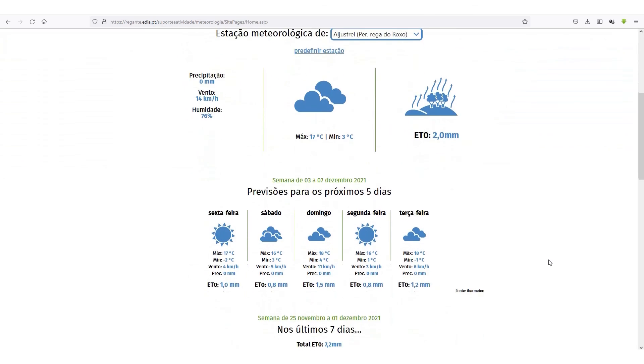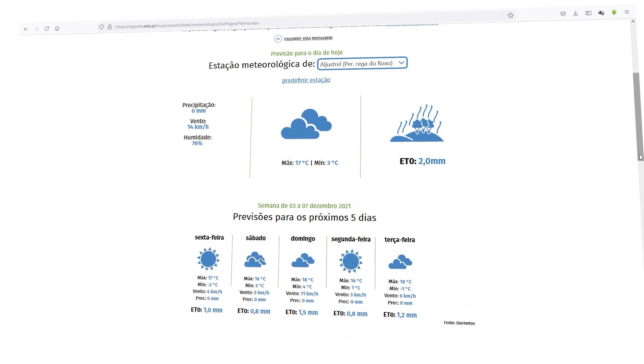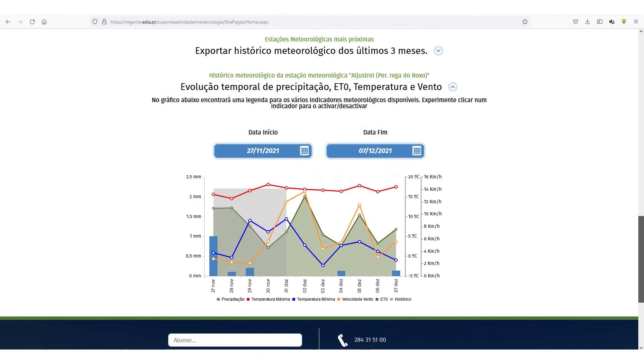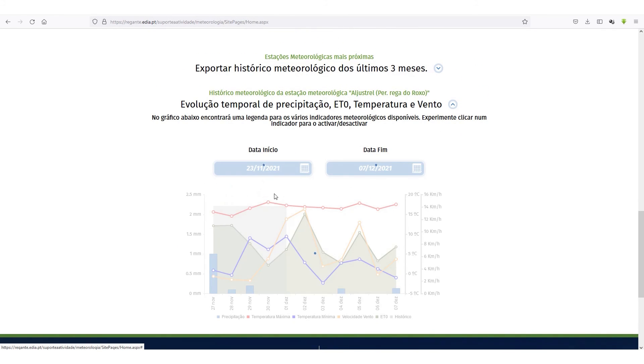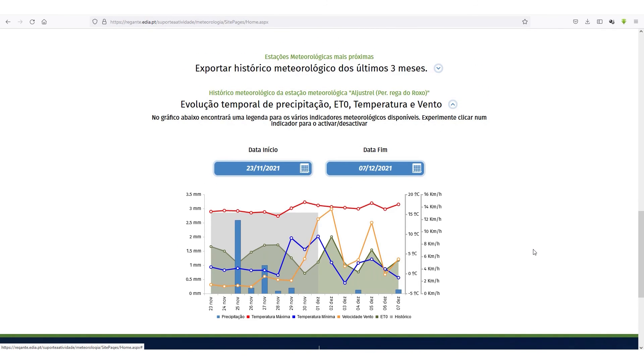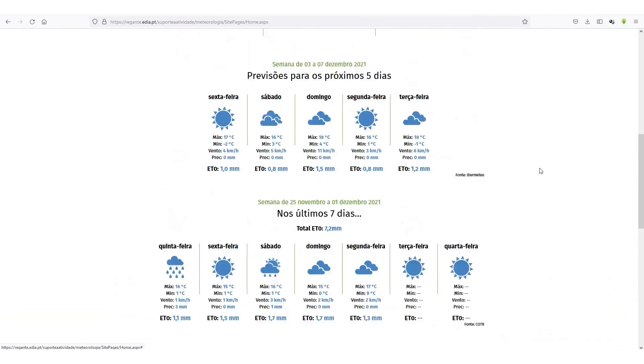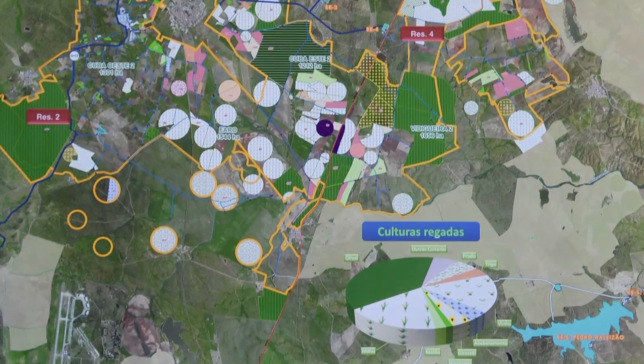Weather data covers the previous seven days and forecasts are for five days, from a set of 12 weather stations available for free consultation. Users can download this data for three-month periods and use it in their own irrigation control systems.